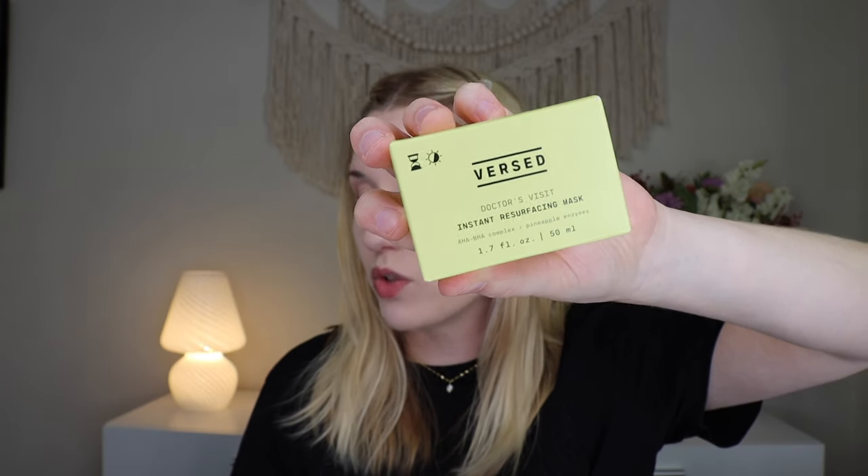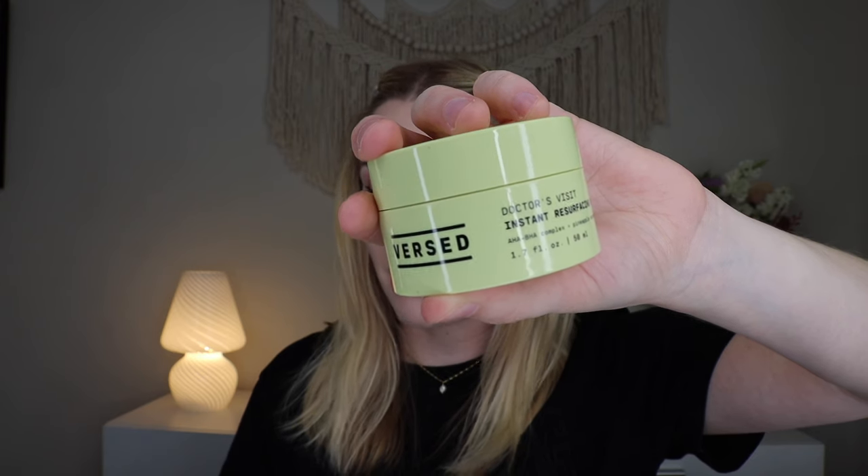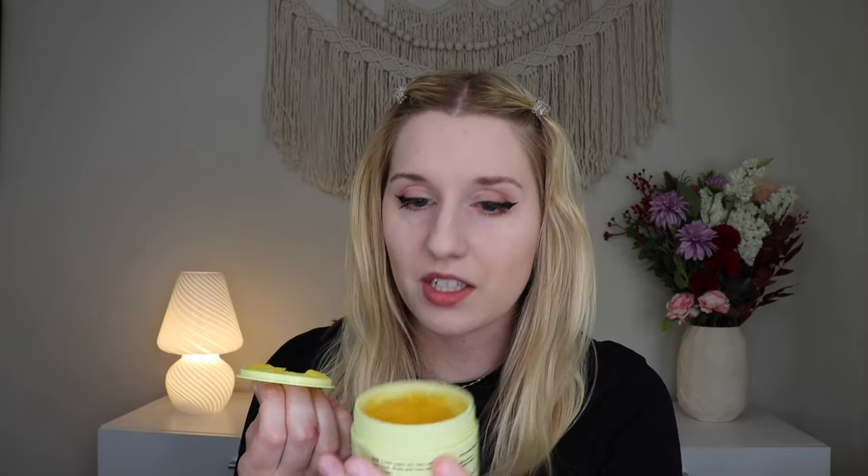Up next we have something from Versed — this is the Doctor's Visit Instant Resurfacing Mask, which retails for $19.99. This mask has a luxurious blend of AHA, BHA, and enzyme exfoliants to brighten and smooth uneven skin tone and texture. It fades dark spots and minimizes the appearance of pores, all without any tingling or burning sensation. Inside it looks like a jelly and doesn't really smell like anything. I like that it doesn't have the burning or tingling sensation — it's a nice little mask.